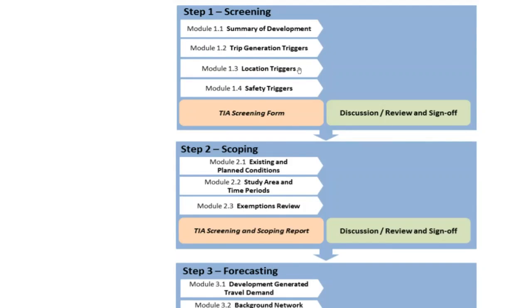If a trip generation trigger is not met, you proceed to Module 1.3 to check whether the development's location is in an area of interest for the city's future plans. If a location trigger is met, you proceed to the remaining steps. If not, you proceed to the safety triggers, which cover typical questions on safety, proximity to intersections, and median breaks. If any condition is met, a TIA is triggered; if none are met, you submit the form to the city and the study is complete.